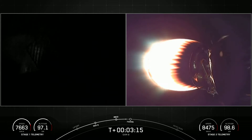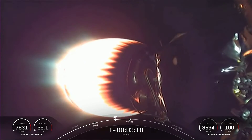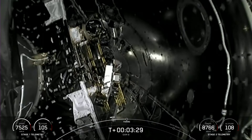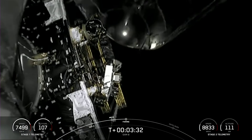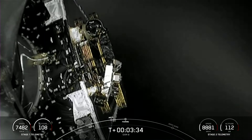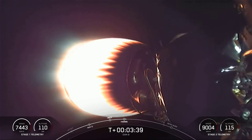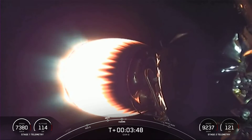We're coming up on fairing deploy here, just under 10 seconds away. And there we got a nice live visual of the fairing halves deploying from second stage. As a reminder, this was the first flight for both fairing halves, and we will be attempting to recover these new fairing halves with the help of our recovery vessels.